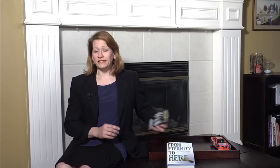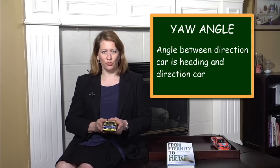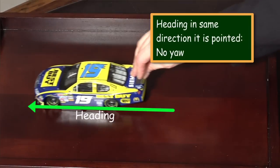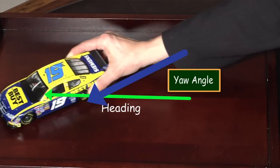Usually this isn't a consideration, but when a car rotates, the aerodynamics change. The yaw angle is the angle between the direction the car is heading and the direction the car is moving. So if the car is moving in the same direction it's heading, it doesn't have any yaw. If on the other hand the car is pointing in a different direction than it's heading, then we say the car is yawed out.